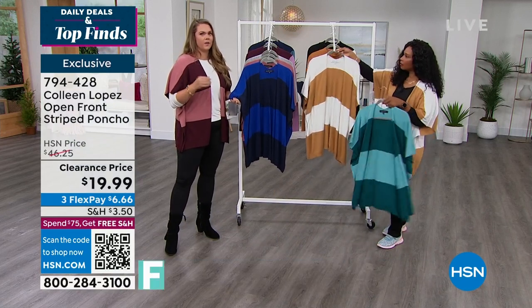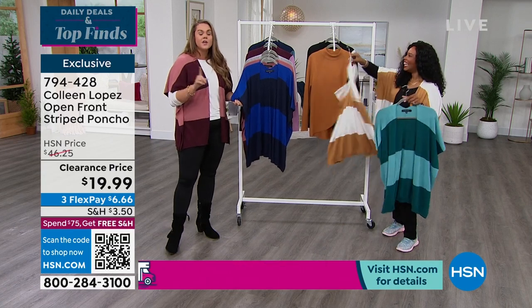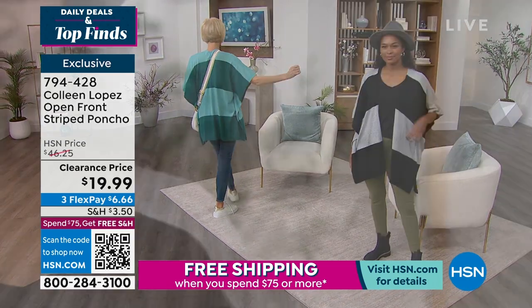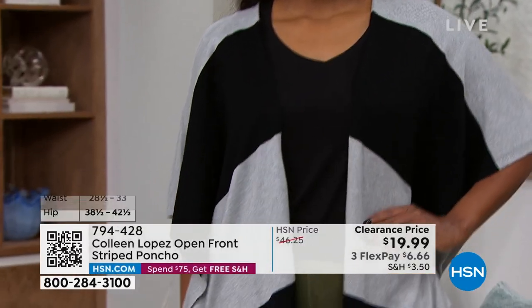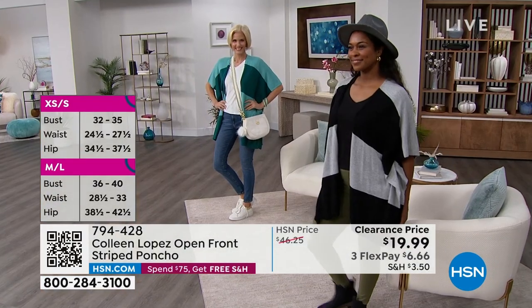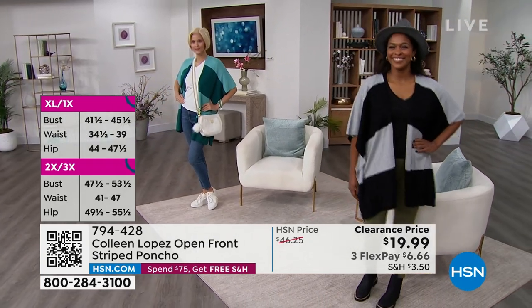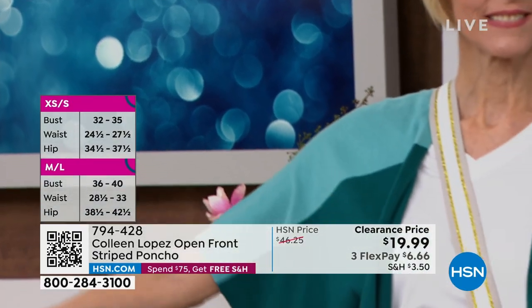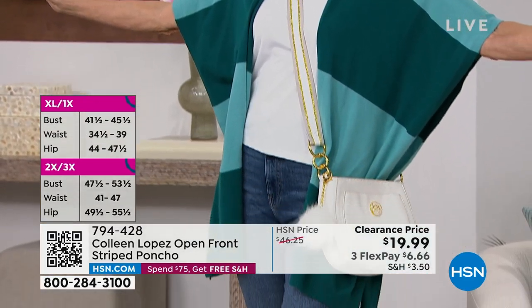A lot of people right now are probably thinking we're in the dead of winter — I'm not wearing this. But if you have a heavy jacket on, you take it off, and you're cold even with a long sleeve underneath, this is the perfect little extra layer. I was actually cuddled up on the couch in this earlier before I came out, and my daughter asked why I was wearing a little jacket. It just feels like a blanket over you, but it's not taking away from the beautiful outfit you put together.